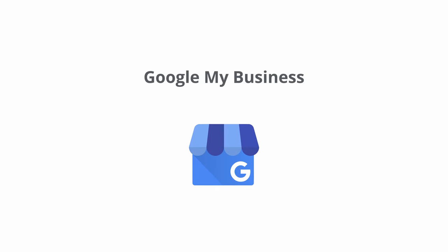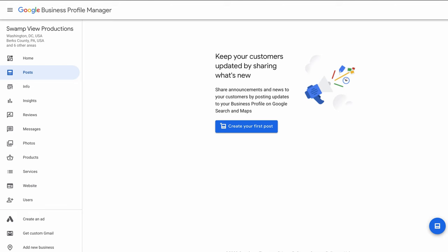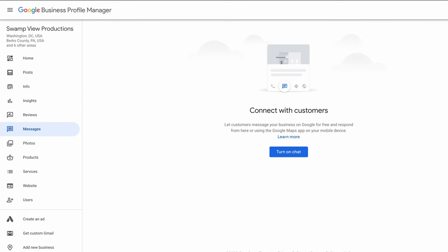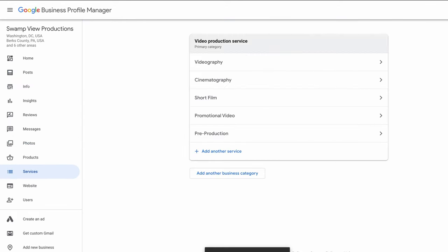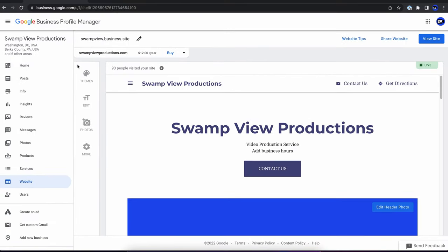Let's start out with Google My Business, which as the name implies, is a website for your business. Google My Business itself is a broad suite of tools to help you manage your business on things like Google Search and Google Maps, and part of this set of tools is a free website.